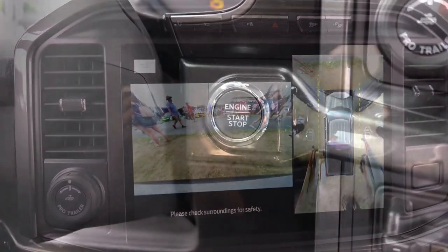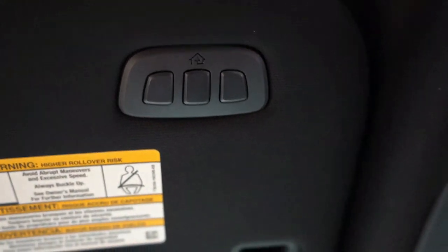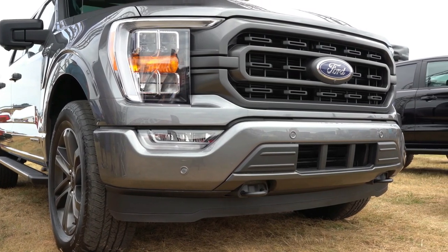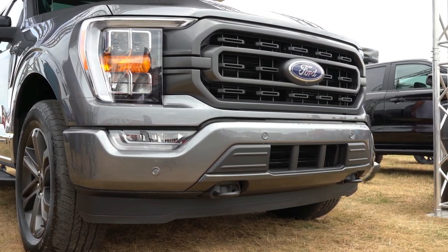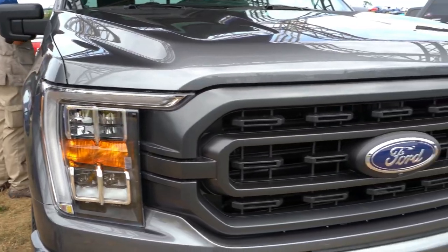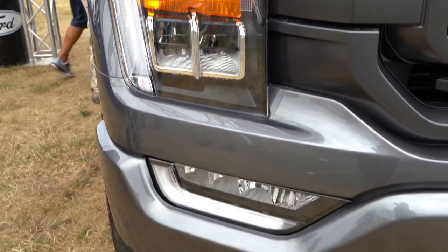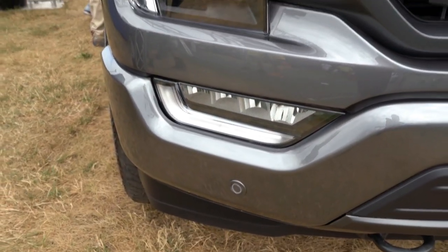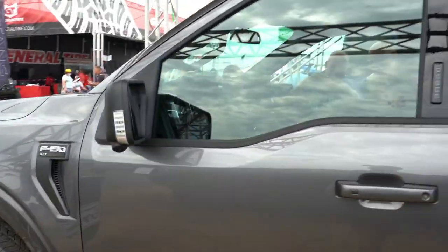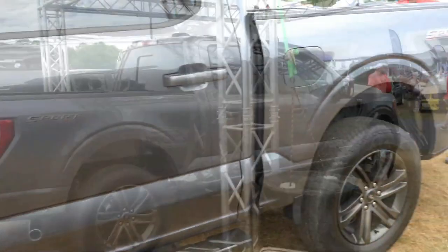Other features include push-button start, an overhead sunglass holder, a power rear window, and HomeLink controls for up to three garage doors. On the exterior, there are 11 different grille options for the 2021 F-150, giving buyers plenty of ways to personalize their truck. LED headlights, LED fog lights, and LED daytime running lights are all included, providing better nighttime visibility.